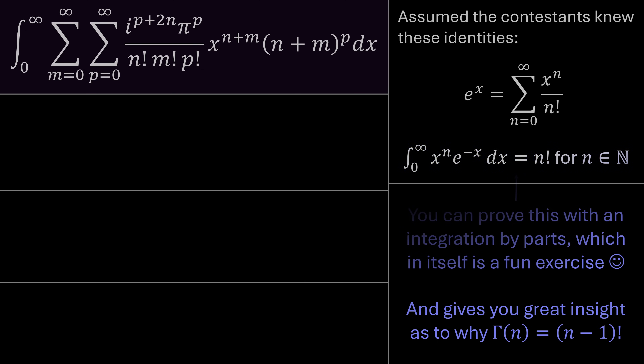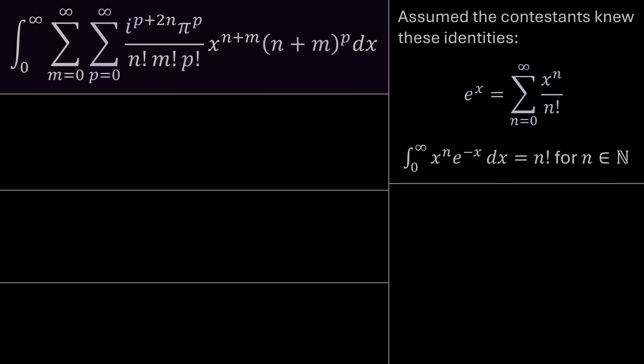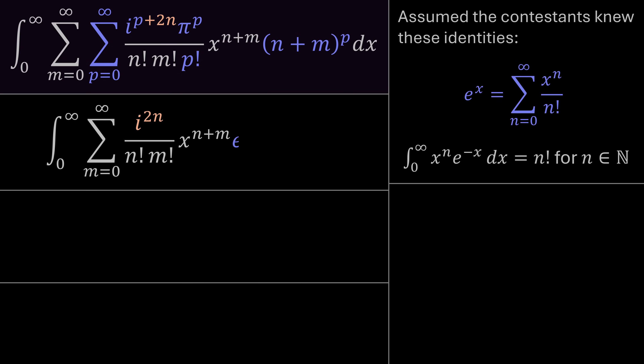Whenever you see an infinite sum with a factorial in the denominator and terms in the numerator raised to the power of the index, you should think: maybe this is an exponential function. With the sum over p, we see p factorial and can identify everything raised to the factor of p. Doing that pattern match, we recognize the purple terms can be written as e^(iπ(n+m)), and we also have a leftover factor of i^(2n).